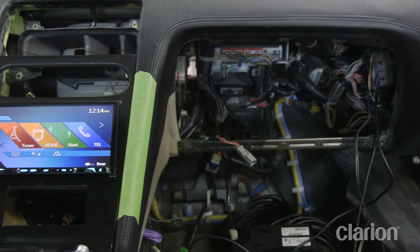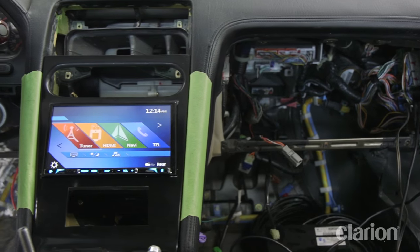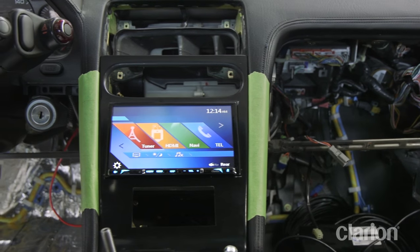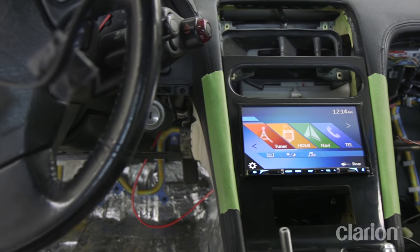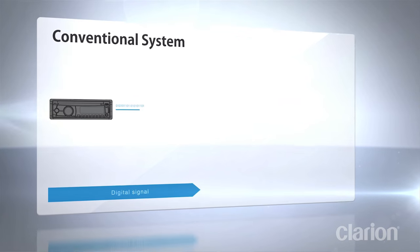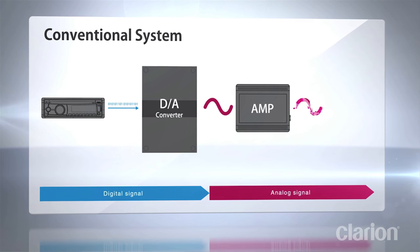In this case, we have the system connected to Clarion's all-new 7-inch multimedia navigation source unit, the NX706, which comes equipped with an optical output that will provide a digital signal directly to the FDS system.